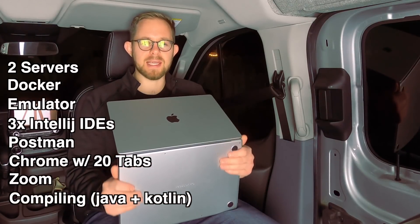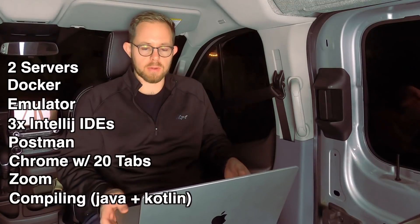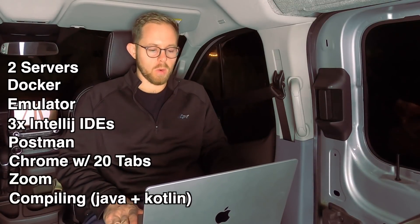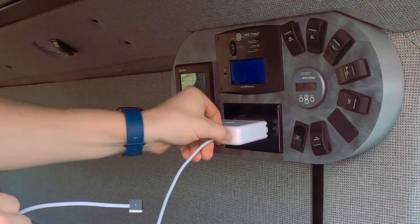I didn't ever once get distracted by heat or fan noise — never once was that an issue. I never felt hot, and I never even heard the fans kick on once. When I did go to recharge, I used the 140-watt MagSafe to really pump it up quickly. Being able to top off really quickly was really important to me. It didn't really cut into my battery anxiety overall because I could just plug in and get so much usage out of it so quickly.